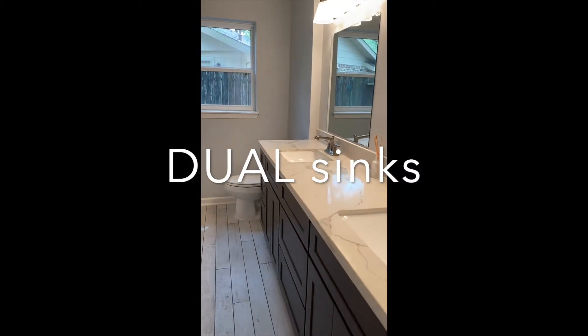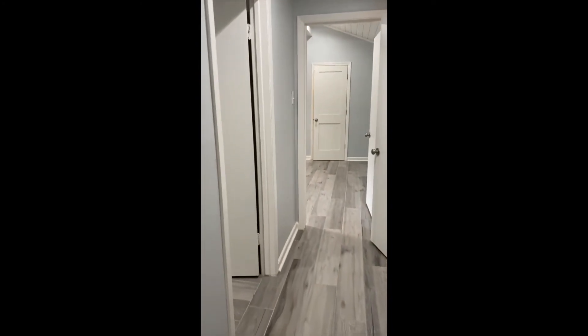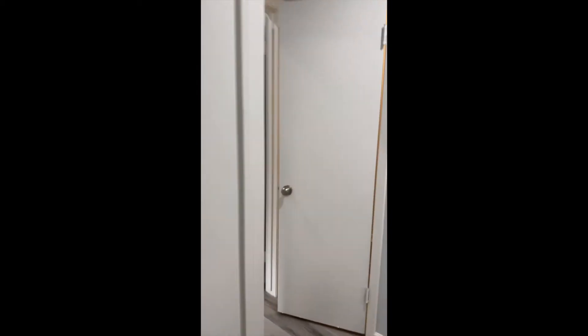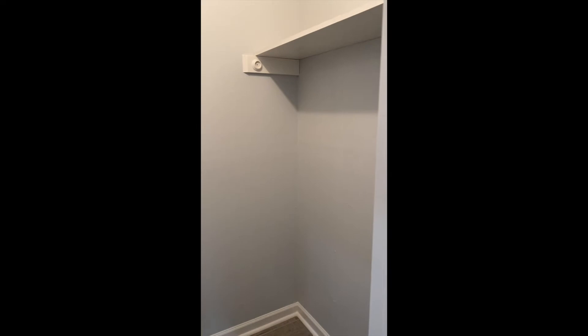We have a bathroom that has been completely updated with quartz countertops, lots of cabinet space, and dual sinks. This is bedroom number two and we have two closets. We also have another closet in the hallway for storage — lots of room here for storage.